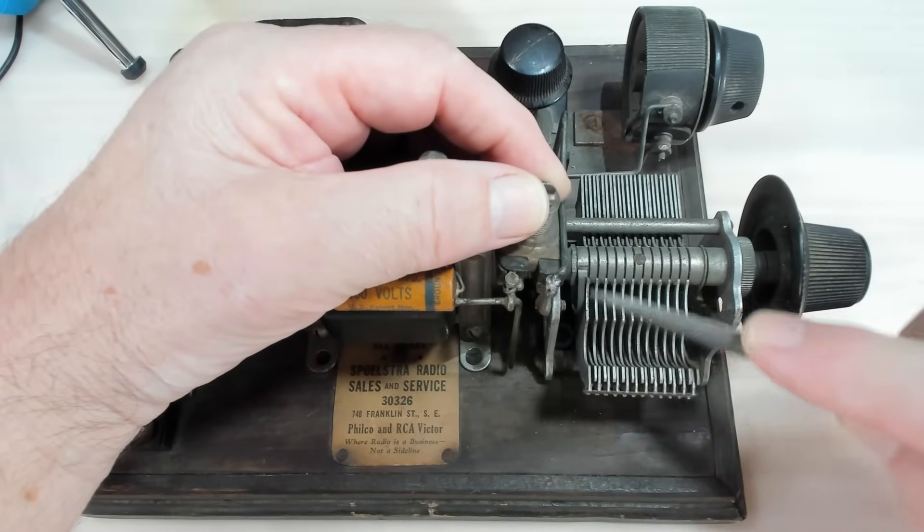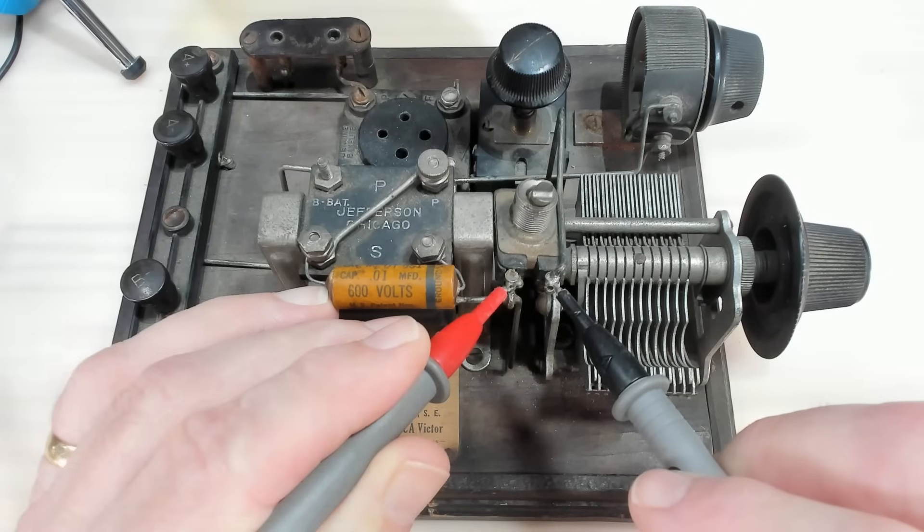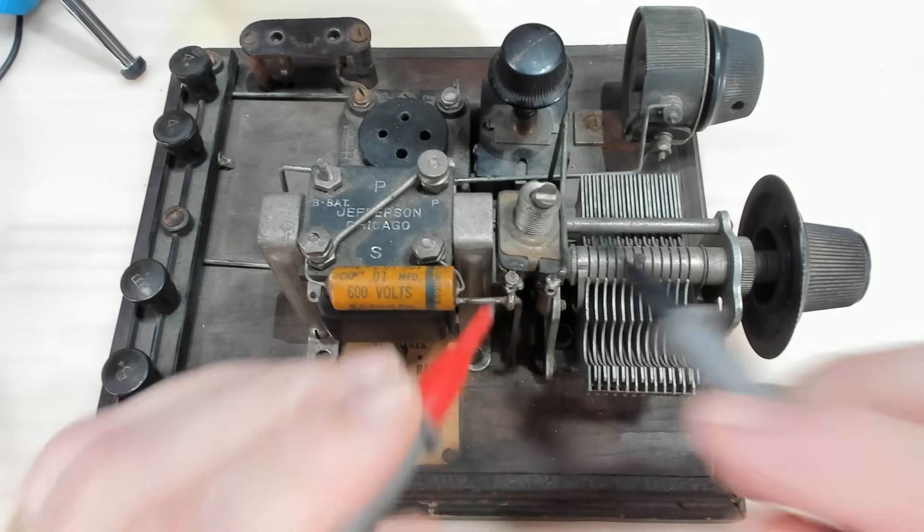I'll just file a clean spot on the solder there. Now I've got 3 to 4 ohms. Yeah, I think that switch is probably okay.